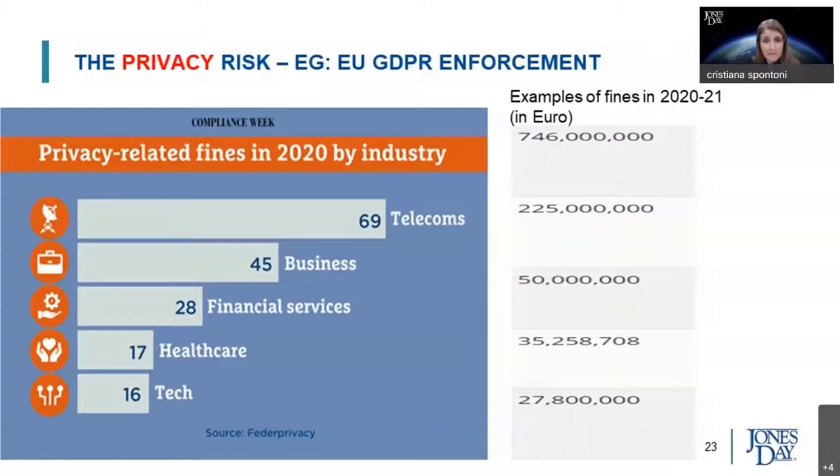Another obvious challenge is privacy. We routinely include privacy in our basic due diligence package. There are examples of fines applied in 2020 and 2021 in Europe for violations of the GDPR regulation. It's not just the money that is at stake; it's also the reputation and the potential interruptions of data processing and data flows.